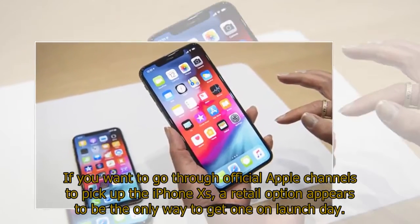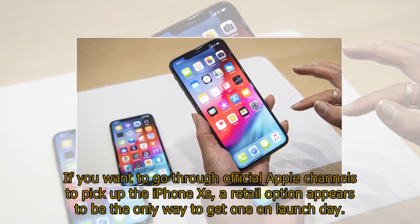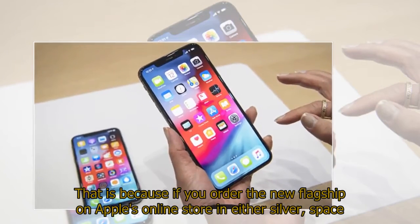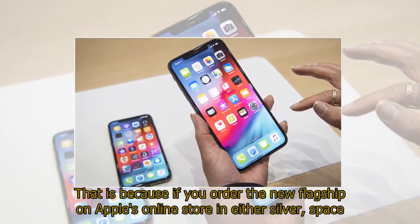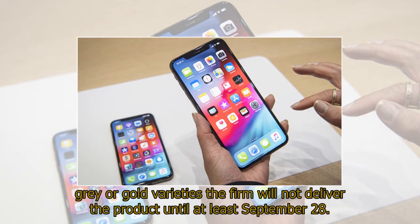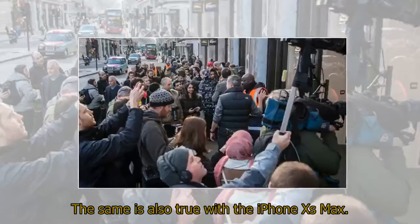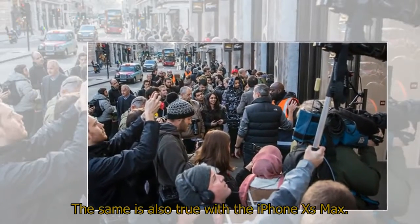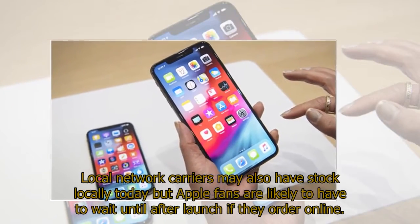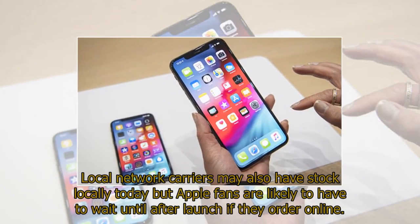If you want to go through official Apple channels to pick up the iPhone XS, a retail option appears to be the only way to get one on launch day. That is because if you order the new flagship on Apple's online store in either silver, space gray, or gold varieties, the firm will not deliver the product until at least September 28th. The same is also true with the iPhone XS Max. Local network carriers may also have stock locally today but Apple fans are likely to have to wait until after launch if they order online.